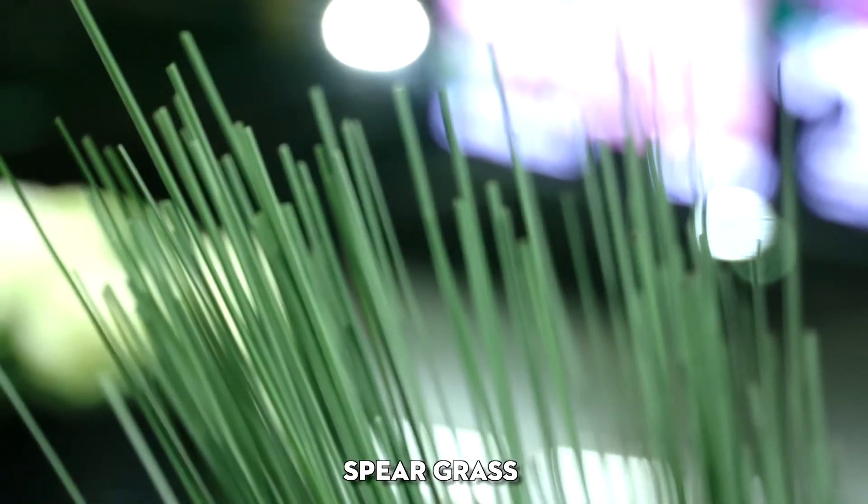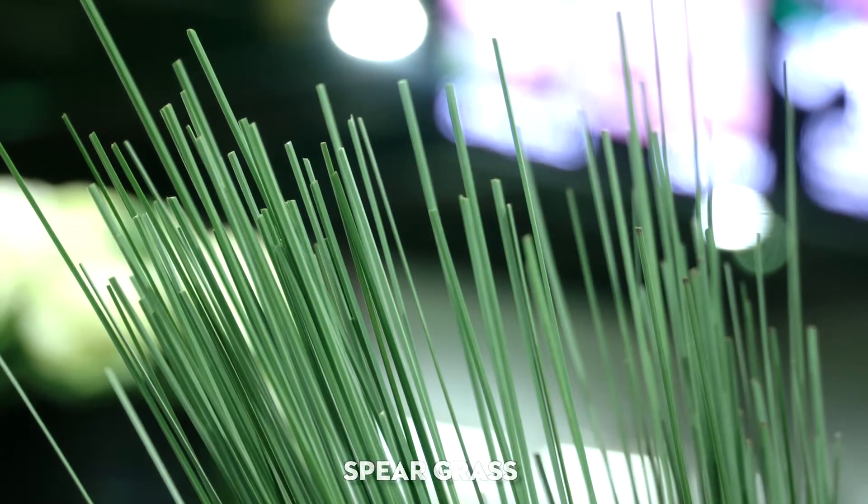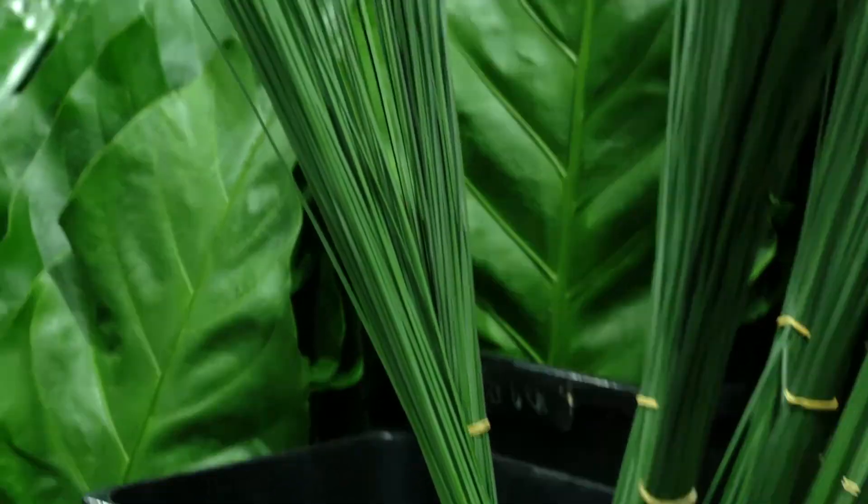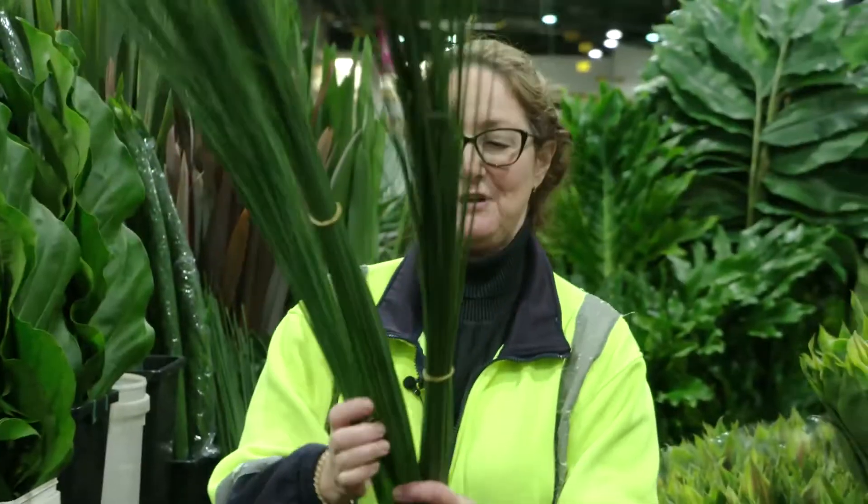You've also got your spear grass — again, out in the bush, licensed, protected species — and it is just fantastic to use. Very pretty spear grass, santharia.